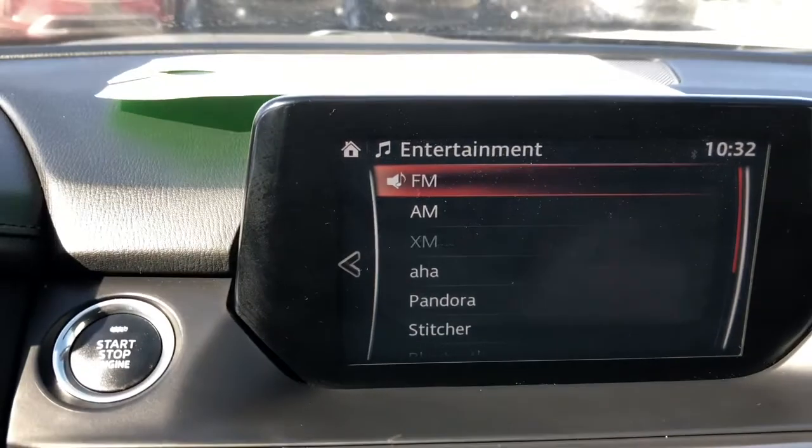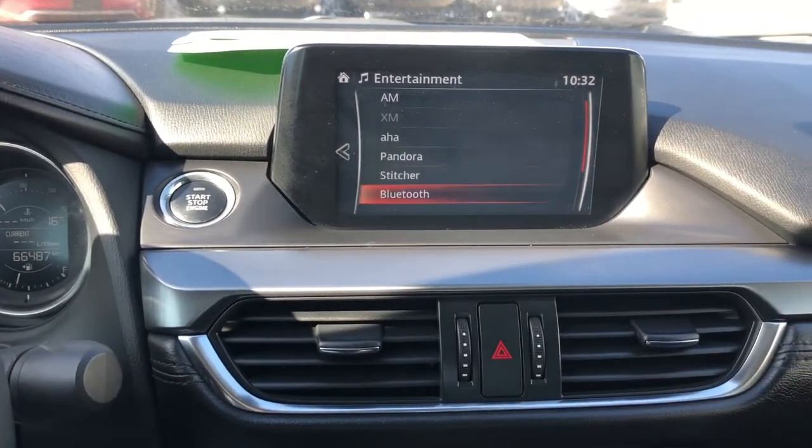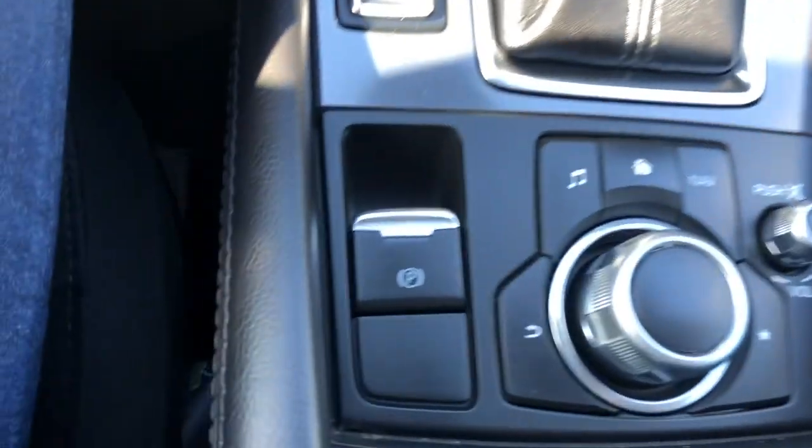Up to the screen here, you can go through all the apps available — very simple and easy to do. All of these are adjusted on the buttons right by the shifter, which makes it convenient to use while you are driving.